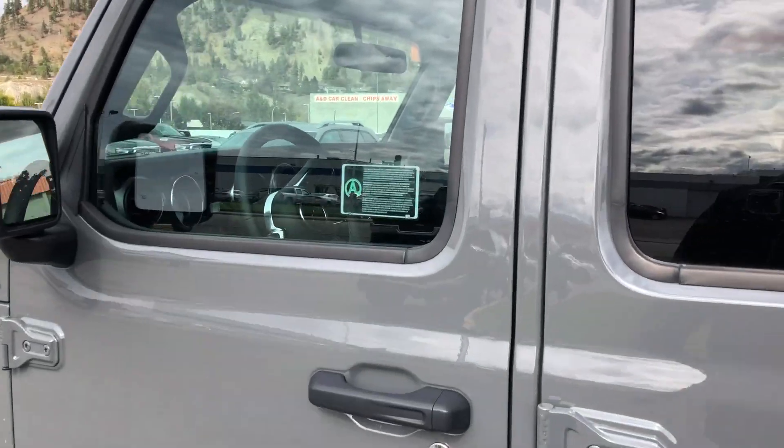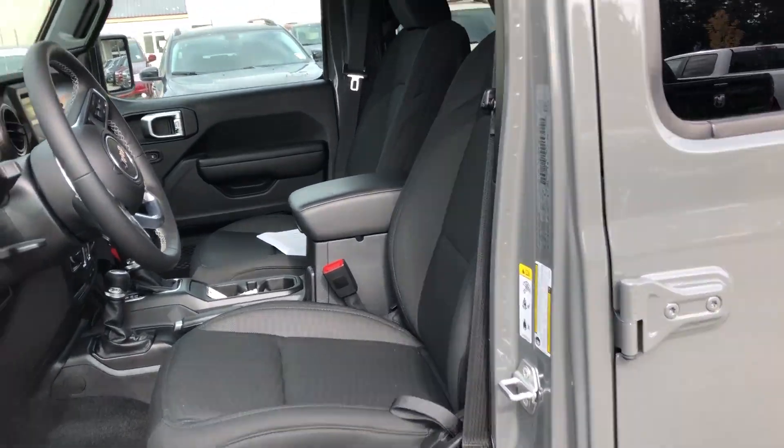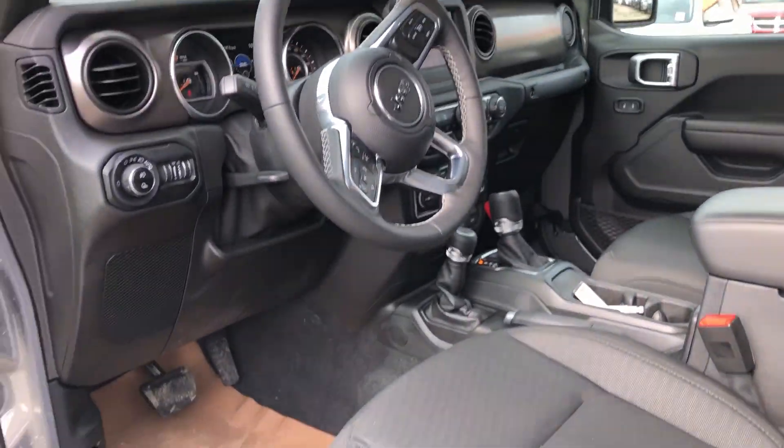So this is the S package. It has a trailer tow group. It doesn't have the max tow group, which is what gives you the 410s, but that can easily be swapped out.